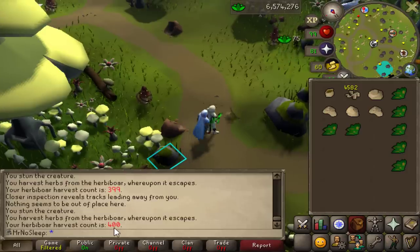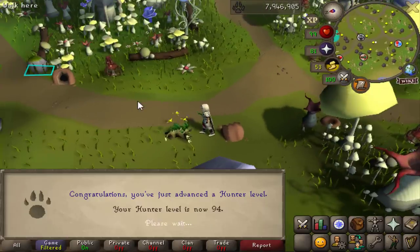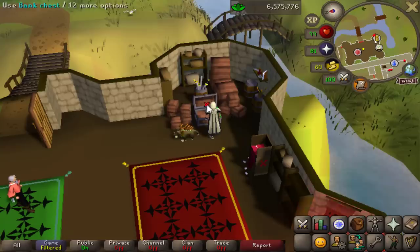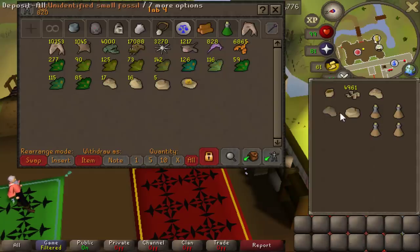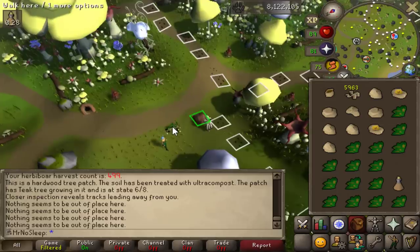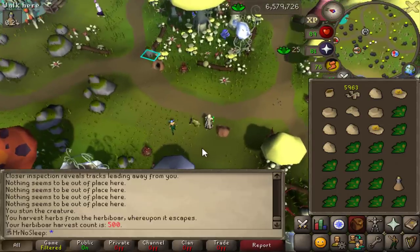If you're curious about the pet rate, it's actually 1 in 6,500 — which I'm learning for the first time right now. I actually thought it was 1 in 3,000. At 94 hunter, 1 in 6,500 is insane, but good to know. Hopefully we'll get some luck in this video — you never know. I mean, I just got the farming pet, so I can't get too greedy.